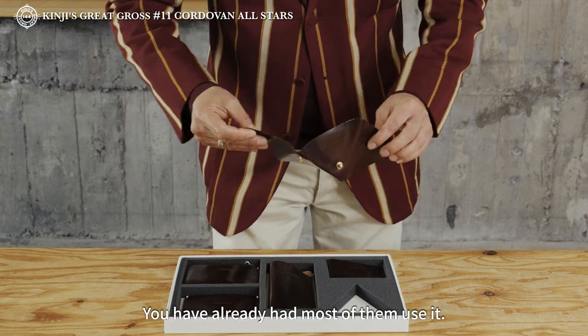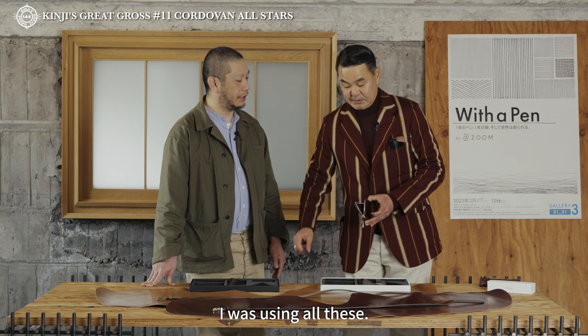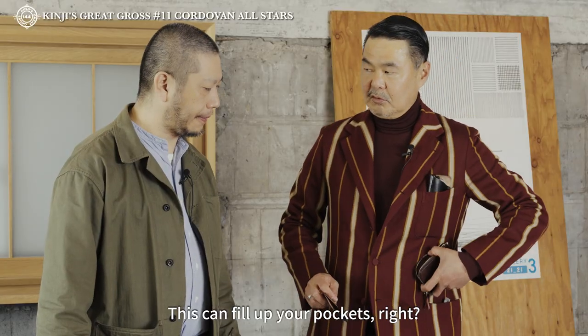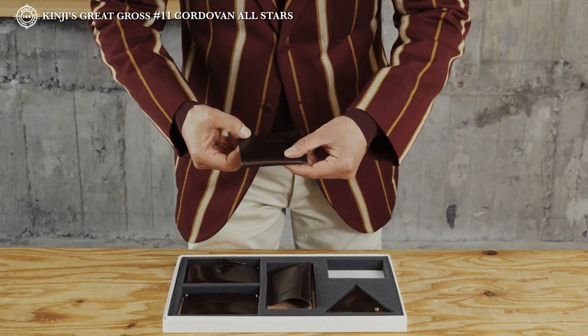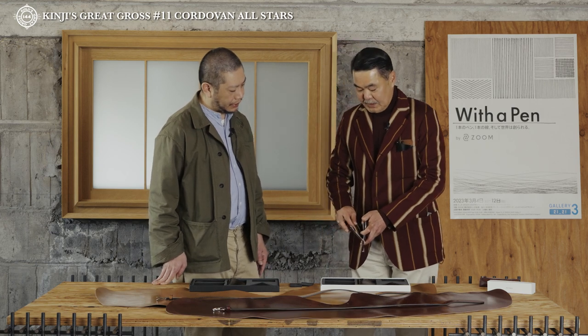すでに別口で使ってもらっている、L型の財布。4コンパートメントあるパスケースも使ってもらってますよね。メガネケースも使ってますよね。三角のチェンジパースも使ってます。ちょっとこの間、海外出張に行った時、これを使ってるんですけど、実は、これだけでもポケットがいっぱいになることがあるじゃないですか。で、この子は、この中に実は入るんですよ。小銭も入ります。お札も入ります。